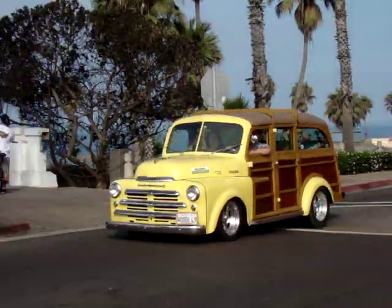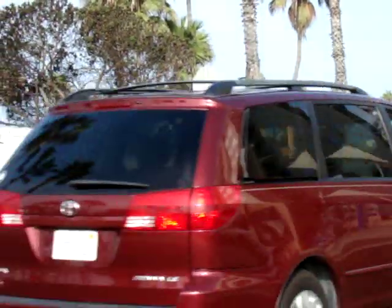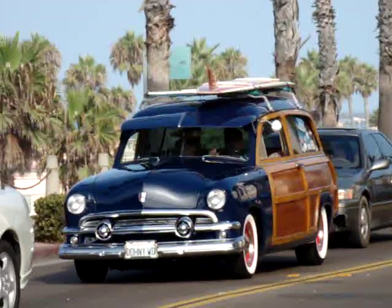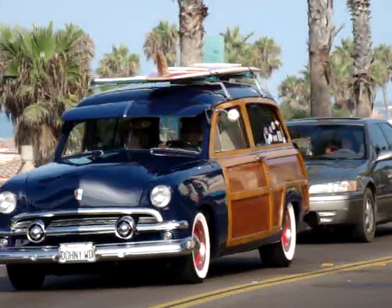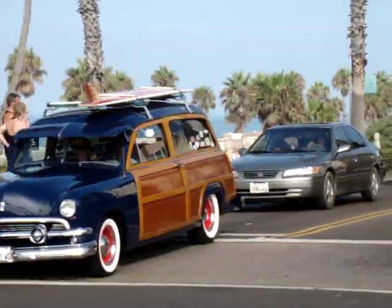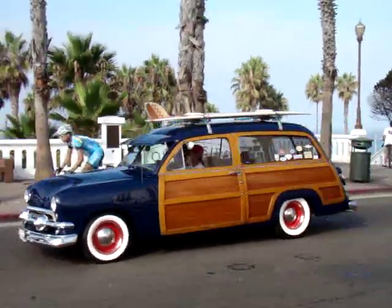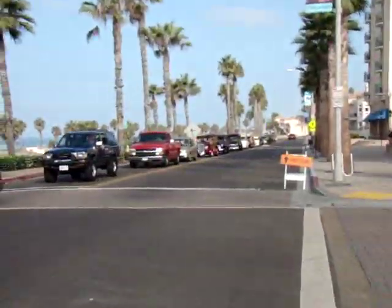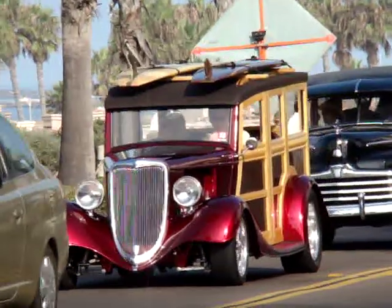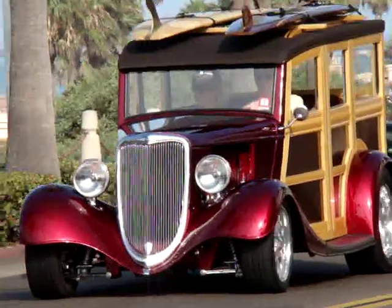That's a '49 Plymouth. We shot this car last year — beautiful car. A large percentage of these cars are still used to go out surfing. A lot of these guys from Southern California still use these cars on a regular basis to go out. And that's the car right there we're going to be shooting in just a little while — it's owned by Mr. Michael Murphy and just an amazing car.